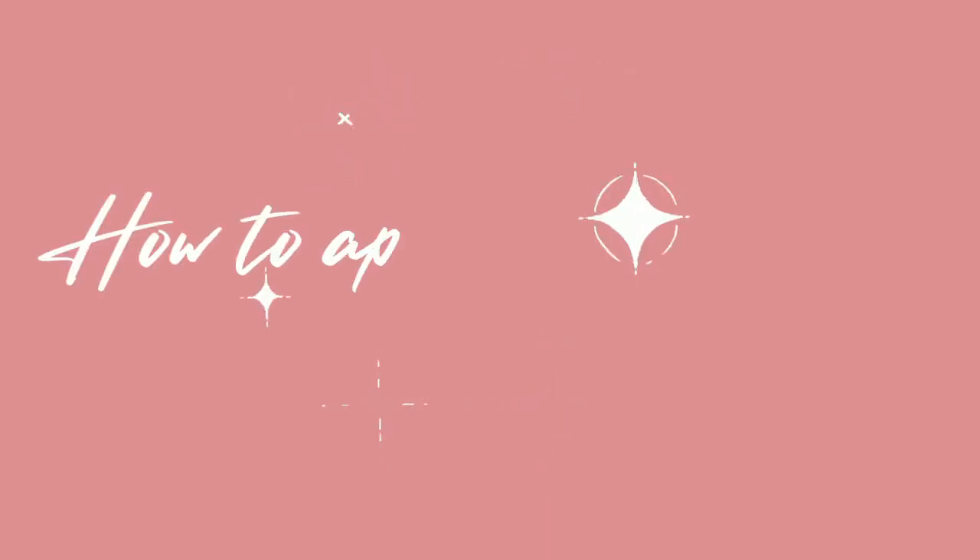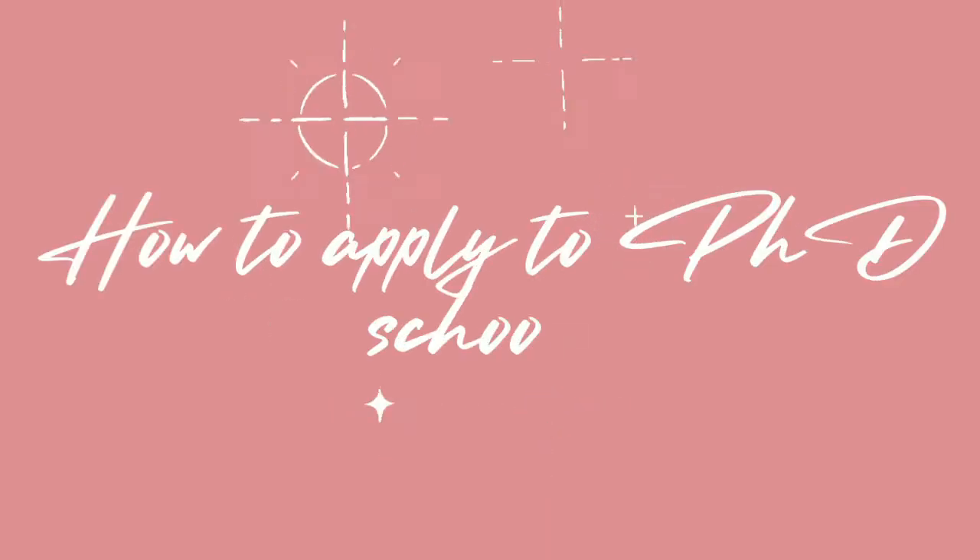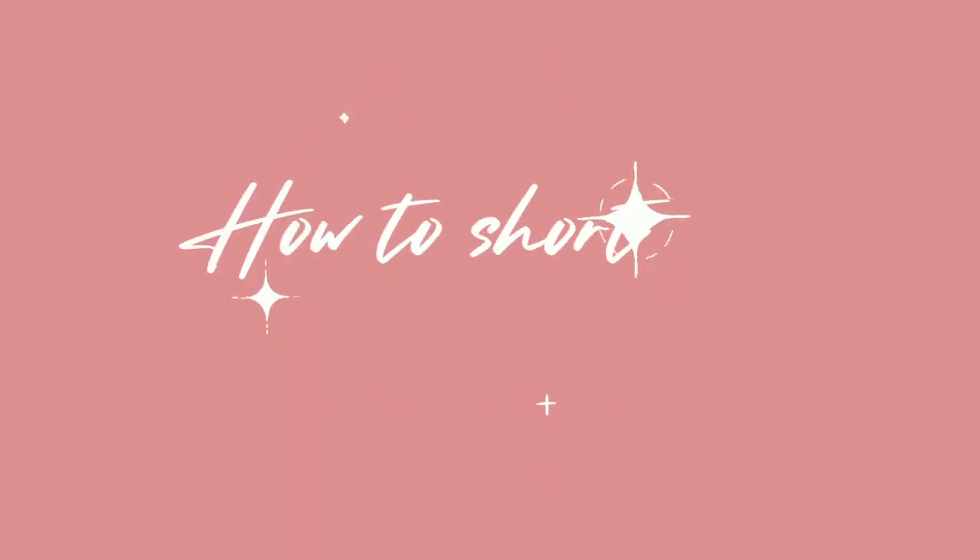Hi everyone! My name is Ayesha and welcome back to my channel. If you're new here, I'm a first year physics PhD student living in New York City. Today's video is all about my most asked Instagram question, which is how to apply to physics PhD school or in general any PhD school. This video is part one of applying to PhD school and I will talk about how to shortlist universities.